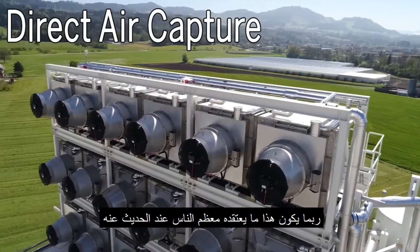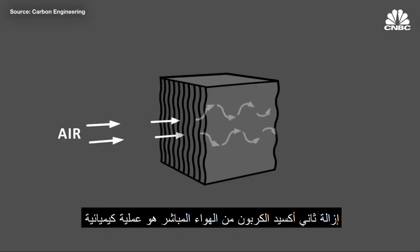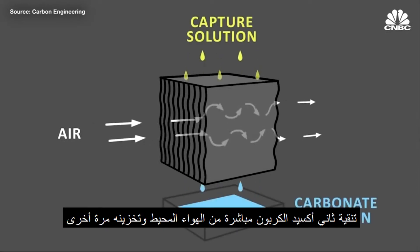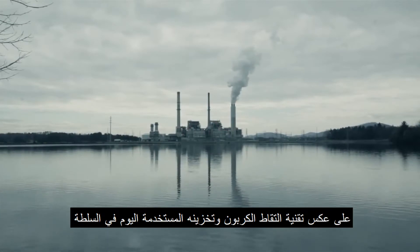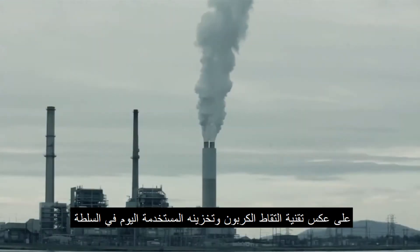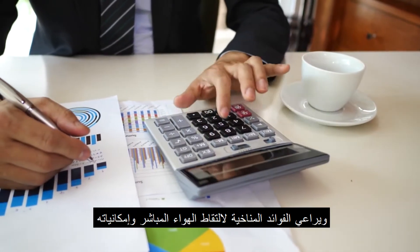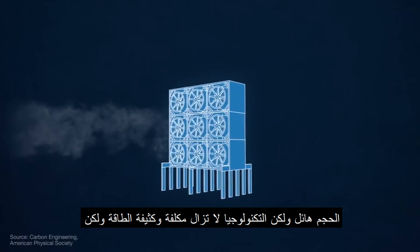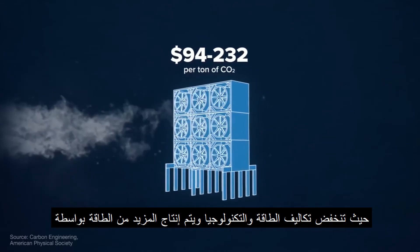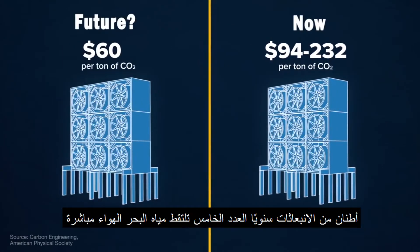Number four: direct air capture. This is probably what most people think of when talking about removing CO2 from the air. Direct air capture is the process of chemically scrubbing carbon dioxide directly from the ambient air and storing it either underground or in long-lived products like concrete. Its potential scale is enormous and it's relatively straightforward to measure its climate benefits, but the technology remains costly and energy intensive. As energy and technology costs go down and more energy is produced by renewable sources, direct air capture has the potential to remove billions of tons of emissions annually.